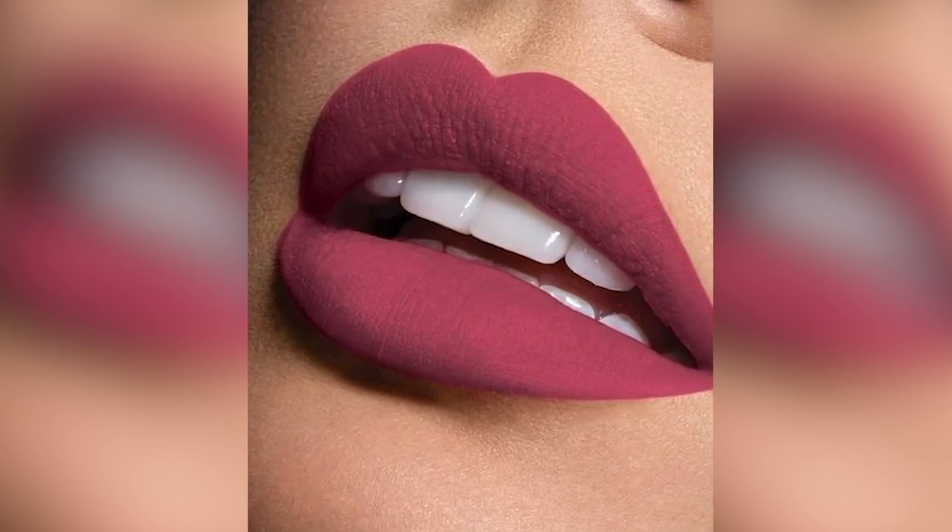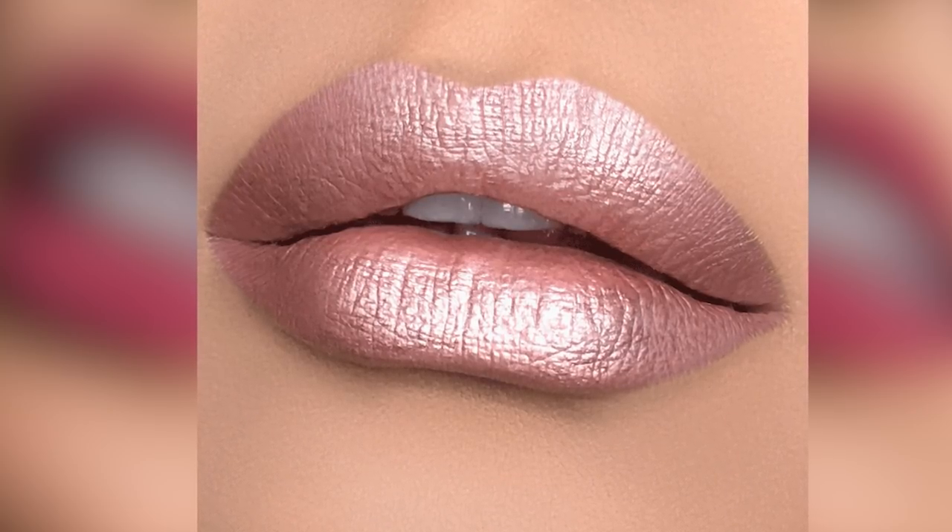These really matte colors that the millennials are using, and frosted colors — it's really hard for somebody older to use those, because the mattes are very drying. As we get older, we're losing collagen, and those fine lines are going around our mouths. When you're using a matte lipstick or a frosted lipstick, they tend to migrate and go into those lines.